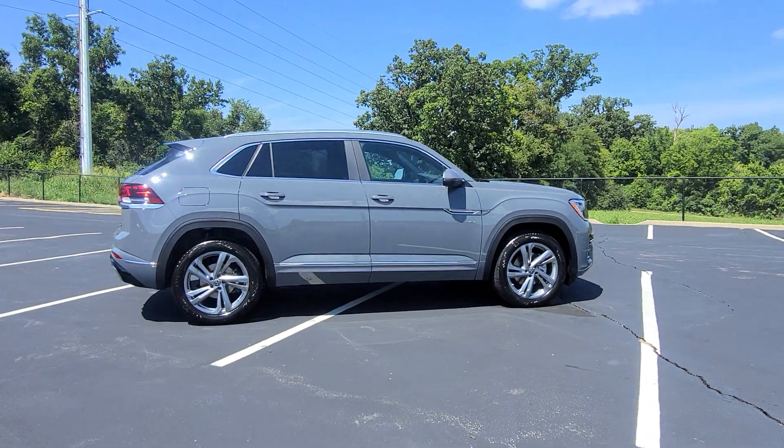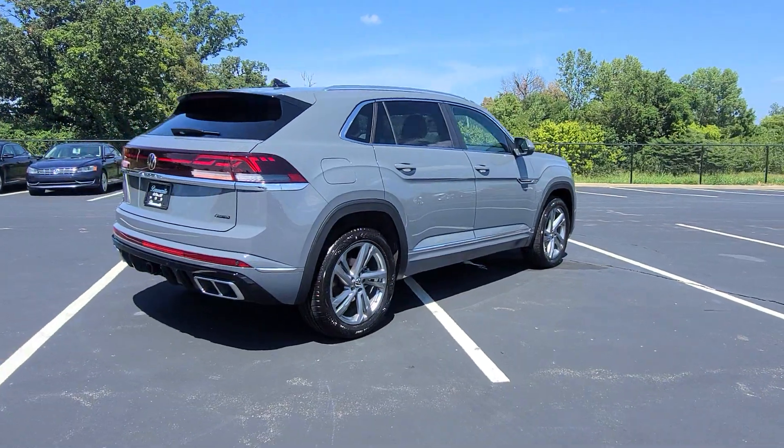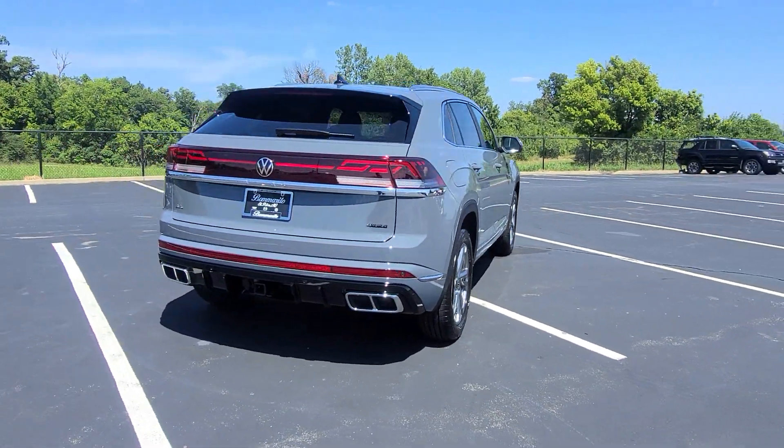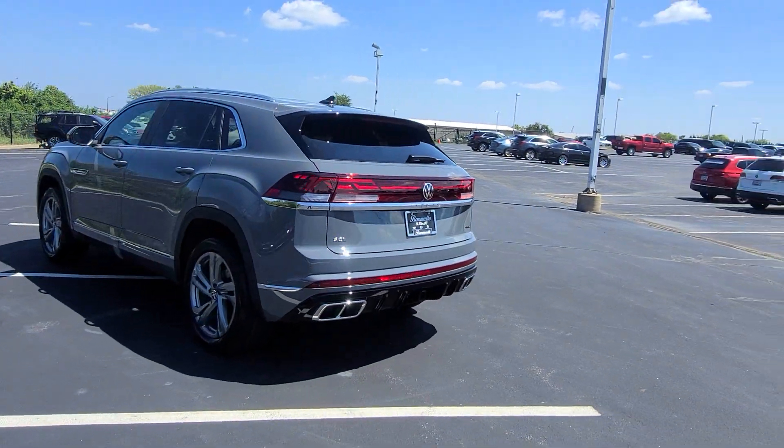This particular one is pure gray on the exterior with dark beige leather interior. Yes, I said that right — dark beige leather interior. This is going to be a treat, guys.